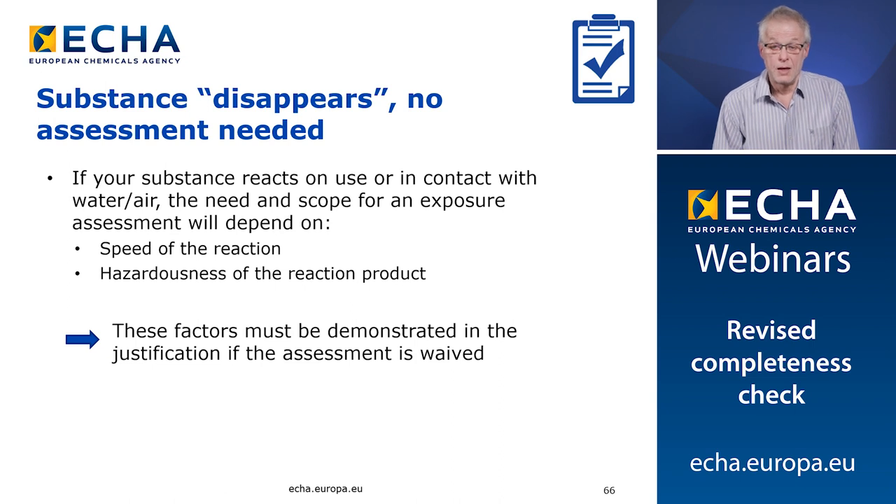Third issue: we don't find the assessment or parts of the assessment, and your argument is that the substance disappears because it reacts on use. If your substance reacts on use or in contact with water and air, the need and the scope of the exposure assessment will depend on the speed of the reaction and the hazardousness of the reaction product. Both need to be addressed in your justification and the factors need to be demonstrated when you waive the assessment. For example, if the speed of the reaction is slow, then probably you need to assess both the parent substance and the reaction product.